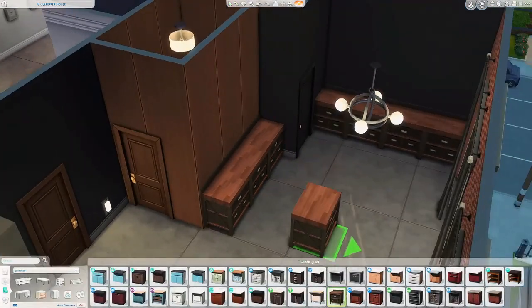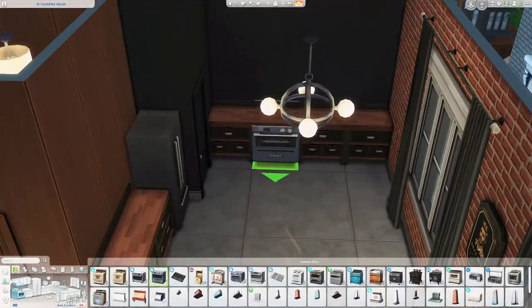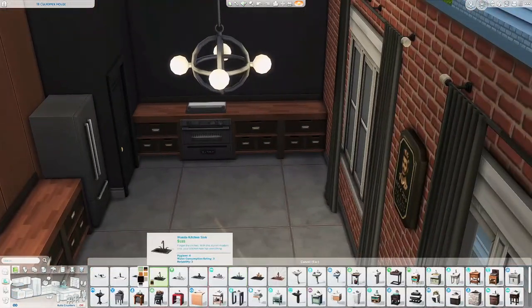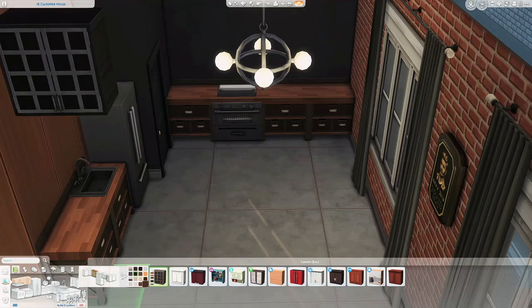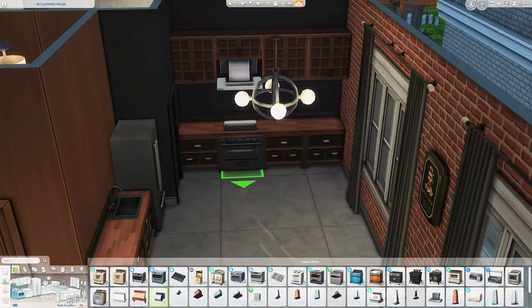Hey everyone, welcome to my channel, or welcome back if you've been here before. My name is Nick and today I'm building an apartment in The Sims 4. I don't usually build apartments, so this is fun for me and I had a blast with this one.